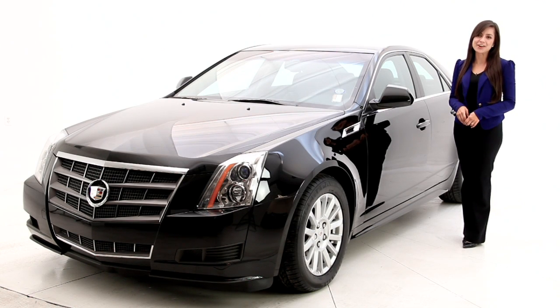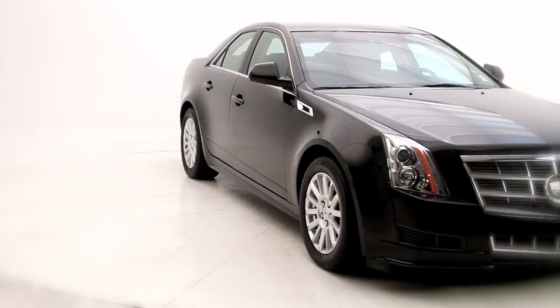Hello friends, Andrea here with Florida Fine Cars. You're looking at the 2011 Cadillac CTS.